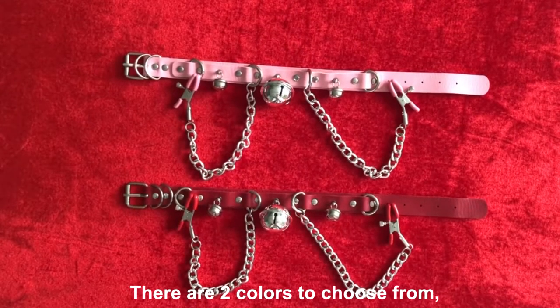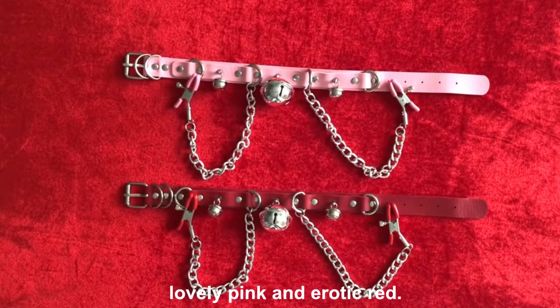There are two colors to choose from: lovely pink and erotic red.